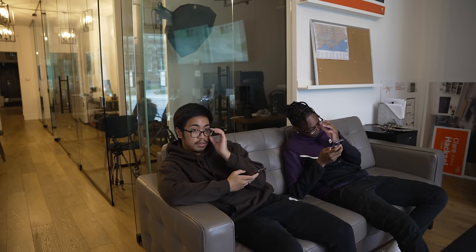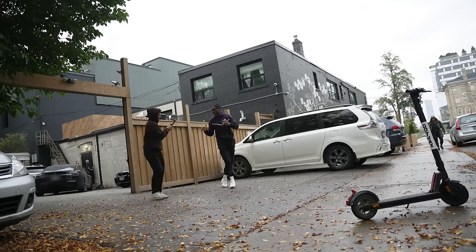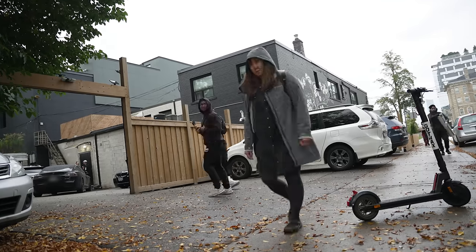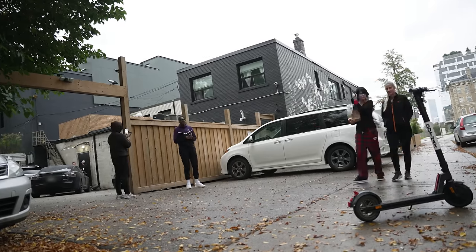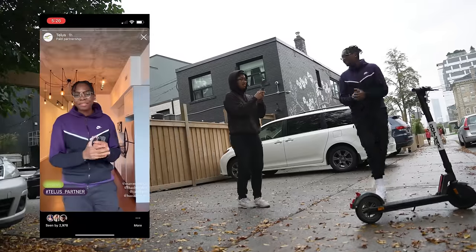After that we sat down to brainstorm for the Instagram story post I had to do. We spoke about what we're going to do and what we're going to say, then we finally went out to film. It was kind of raining but also really fun. Even though I took a lot of takes, we got it done — it was well planned out. If you guys want to see the finished video, just go over to my Instagram and check it out.